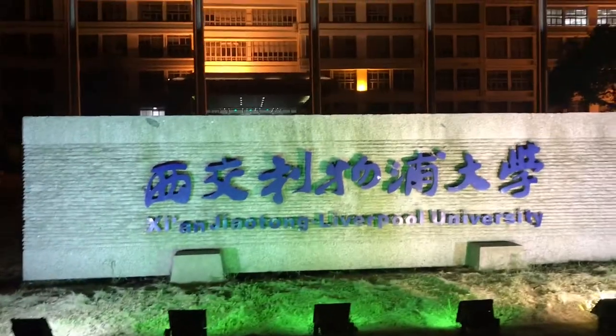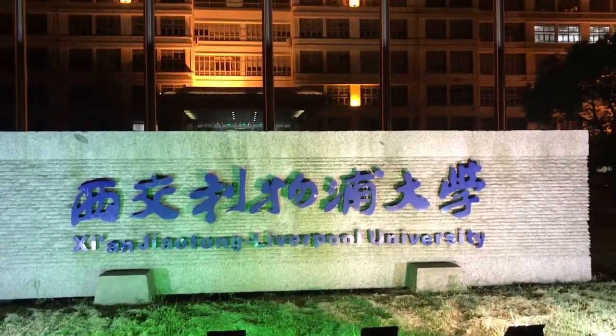And here we are in the XJTLU. We just had the very amazing hot pot at Xietang Lao Jie - Xietang Old Street.